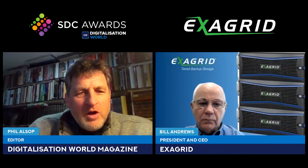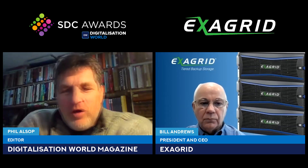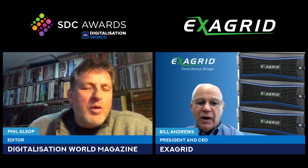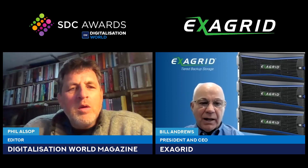We're going to chat today about ExaGrid's reseller partner program, but before we do that, for those who don't know or just as a refresher, it'd be good to understand the storage portfolio. ExaGrid focuses on backup storage — we sit behind backup applications such as Oracle RMAN, Veeam, CommVault, Veritas NetBackup, and about 20 other backup applications.